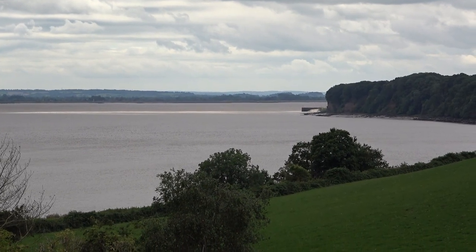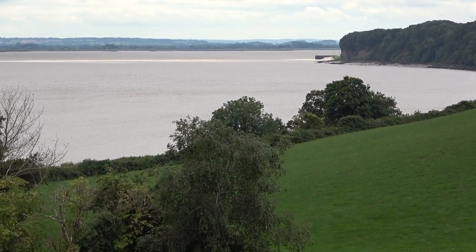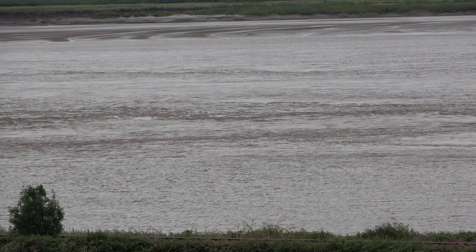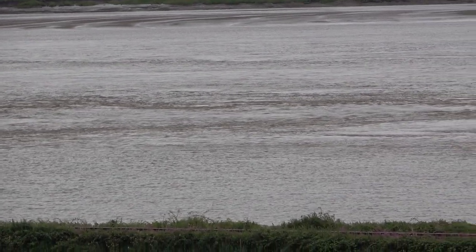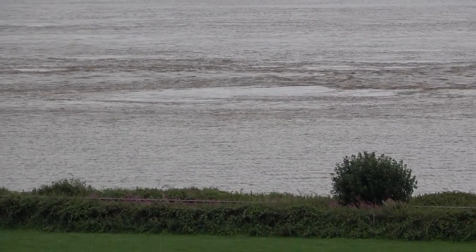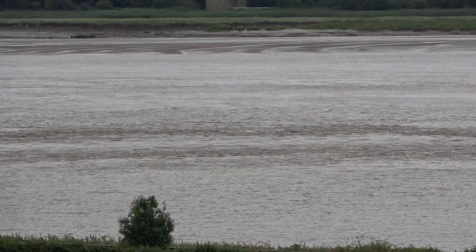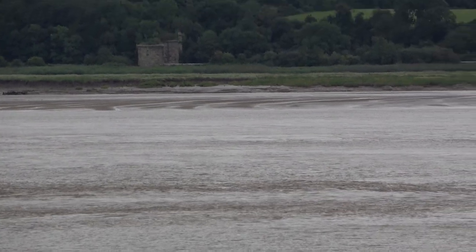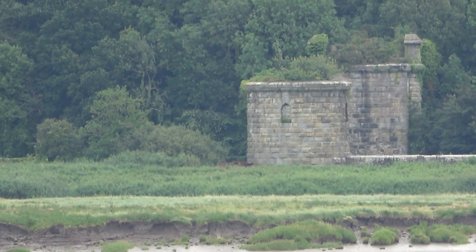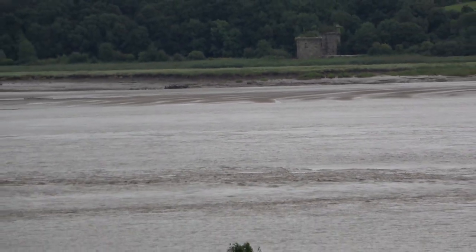You can just make out a promontory on the horizon there, sticking out into the river - that's Lydney Harbour. Look how dangerous this river is, those currents tripping over sandbanks. There's Sharpness Dock working in the distance. And then on the other side of the river, over there, my next objective, which is the other end of the rail bridge.